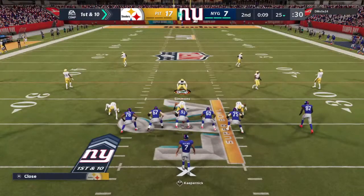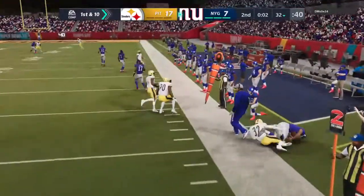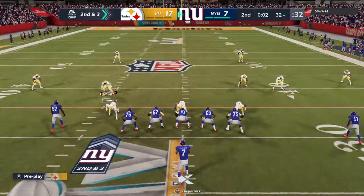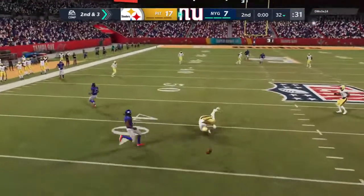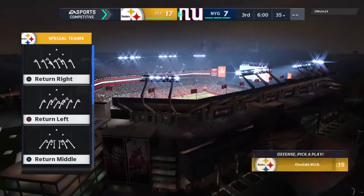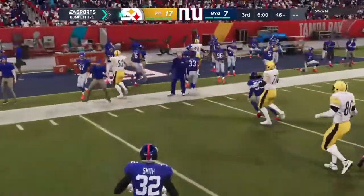The Giants offense at the line for their next drive. From this spot with the clock where it is, you'd expect a knee, but there are risk-takers who might want one more shot. A final shot before half for Kaepernick — his throw is incomplete. We've reached halftime of Super Bowl 55. Both teams ready after the halftime show and we are back underway in Super Bowl 55.